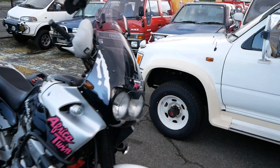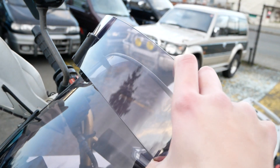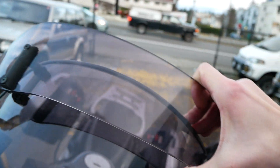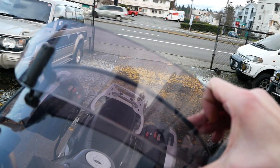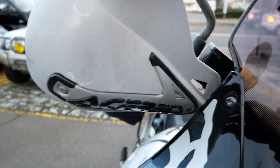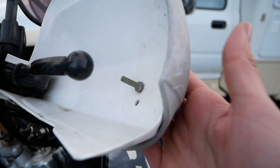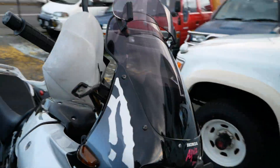It also has an aftermarket windscreen — MRA branded — with a nice adjustable visor at the top. You can see how that moves. There are also some aftermarket covers for the handlebars, attached to the original ones and a little bit larger.